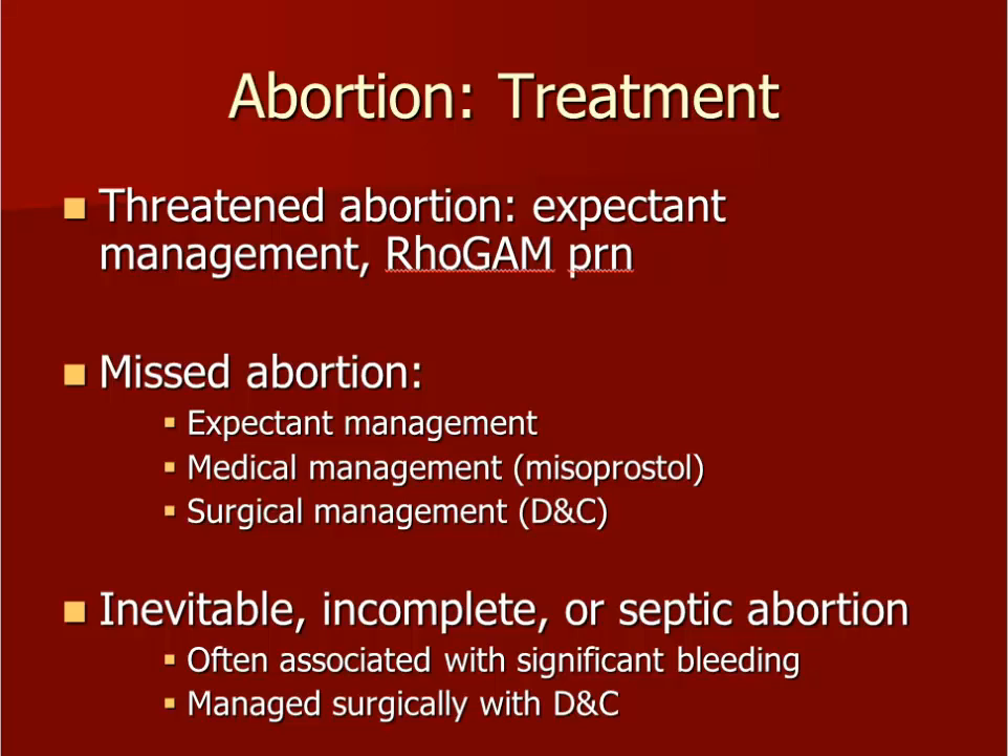Miscarriages, also called spontaneous abortions, are very common and present with bleeding in early pregnancy. You should be able to differentiate between the various types of abortions so that you manage them appropriately. A threatened abortion is a pregnancy that may still be viable — one that can survive. We watch and wait with no intervention because nothing has been proven to improve the fetus's chance for survival. A missed abortion can be managed by watching and waiting for the patient to miscarry on her own, or it can be managed by a dilation and curettage, known as a D&C, in the operating room. This is a procedure that cleans out the non-viable pregnancy tissue.